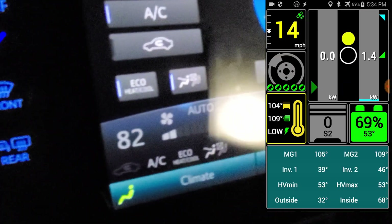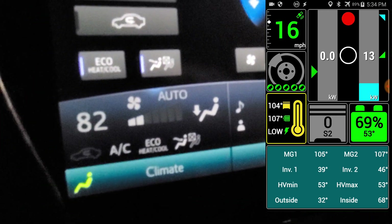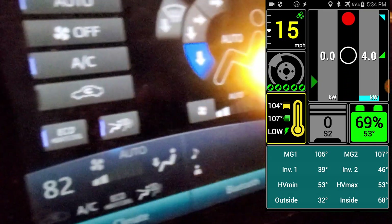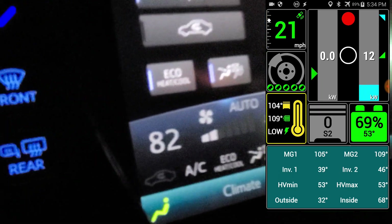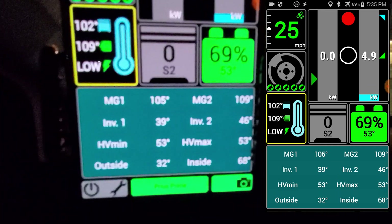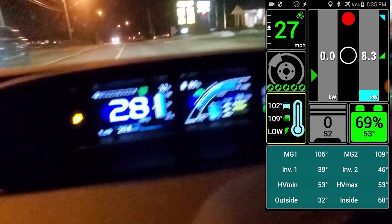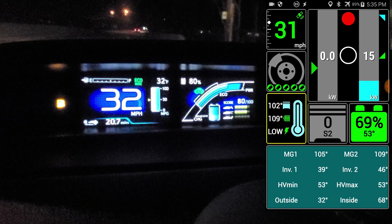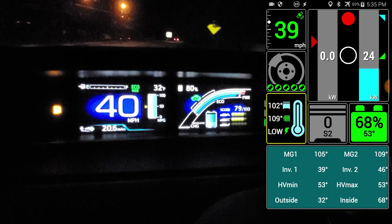The fan keeps going down and down even though I have it set at 82. The fan keeps going down — you can definitely feel it. There is still warm air but it is definitely not blowing like it should at 82. The inside temperature is going down, it's down to 68 now. So it is definitely treating the car as if it was a regular Prius — limited to 24 to 25 amps.